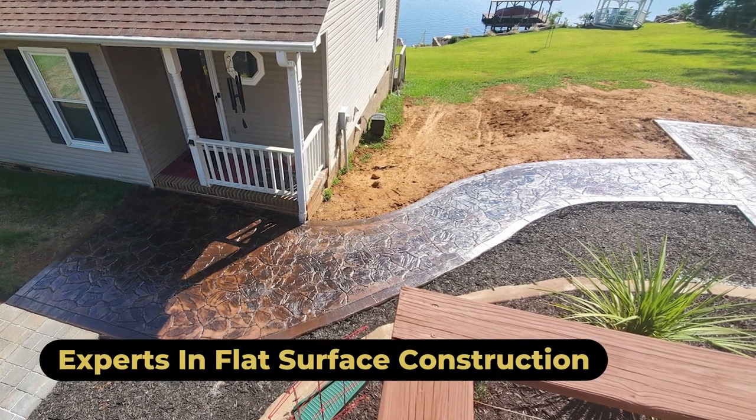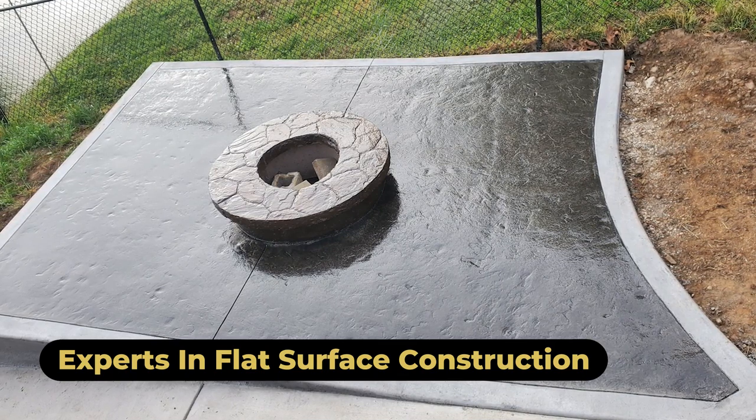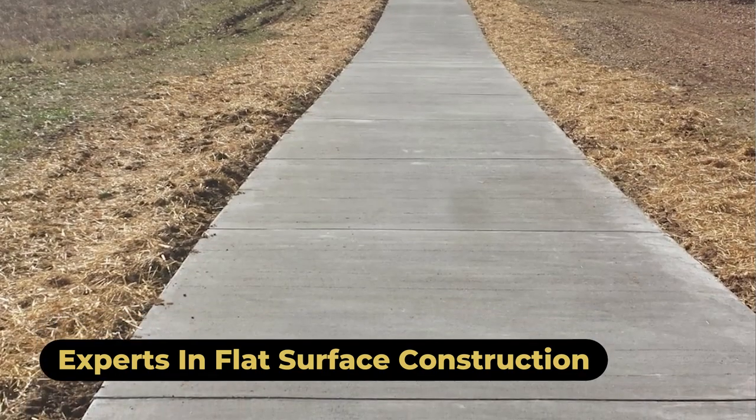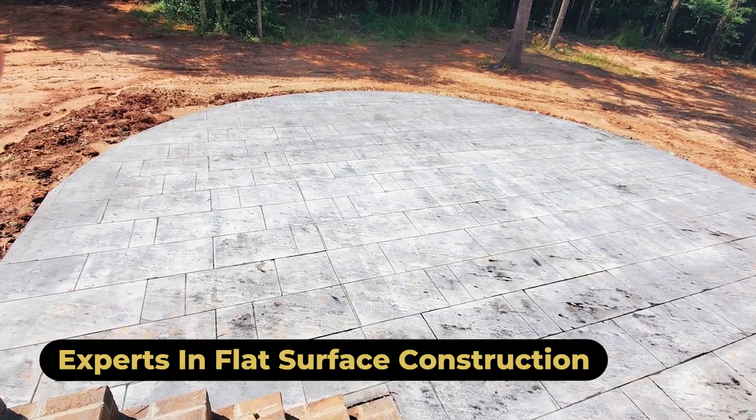We do a lot of decorative work — some may know it as stamped concrete, and I have to give my wife credit, it was her idea. We do a lot of sidewalks and patios and entrances to a driveway. We can make it look like stone, brick, slate, or tile. If we have the mold, we can do it.